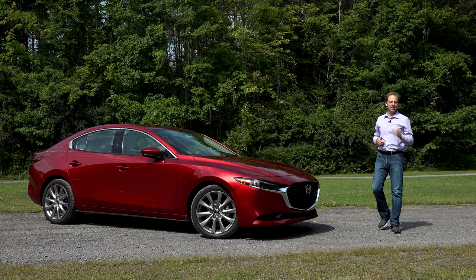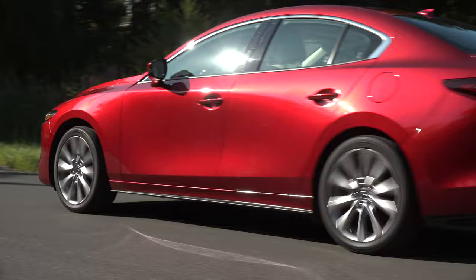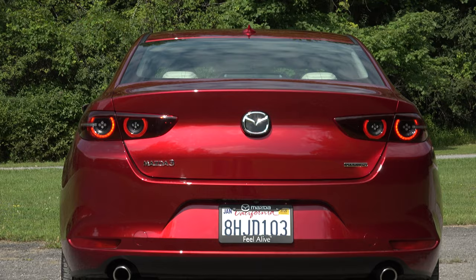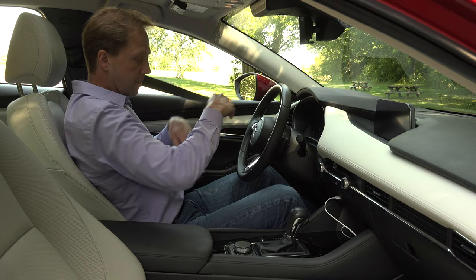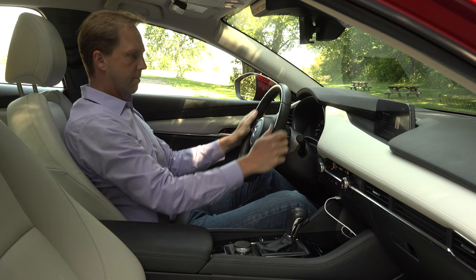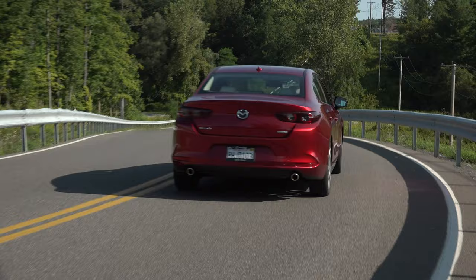Mazda has a vision for its future that looks and feels more premium, even when it comes to their entry-level sedan. This here is the all-new Mazda3. The small Japanese automaker embarked on the road to premium a few years ago — a journey Mazda hopes puts them in the same shopping group as Infiniti and Acura. Their lineup currently consists of 3 cars and 3 SUVs, 2 of which do the heavy lifting: the CX-5 and the Mazda3, available as a hatchback or, like here, a 4-door with a trunk.